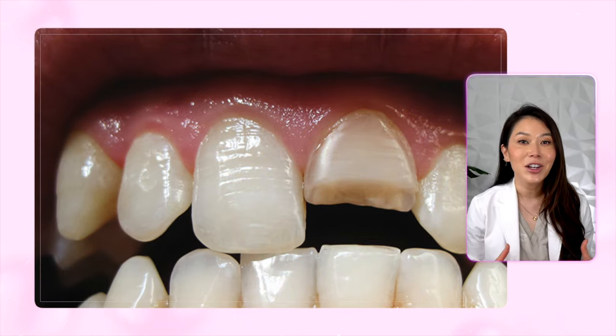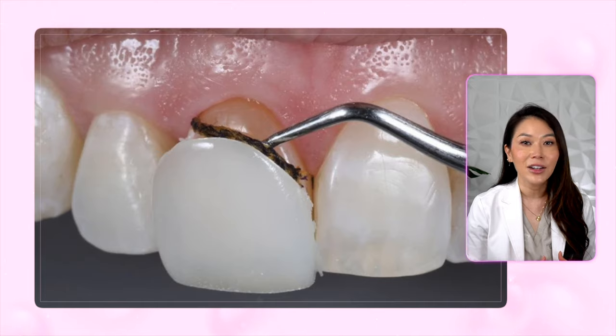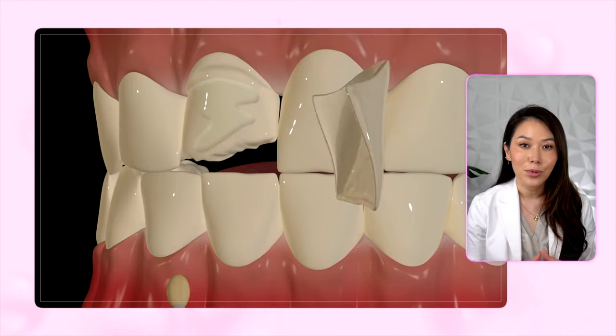Unfortunately, it's not possible to patch over a chipped veneer long-term. If you tried, the patch area just keeps falling off. The only solution is to remove the entire thing and place a completely brand new veneer.